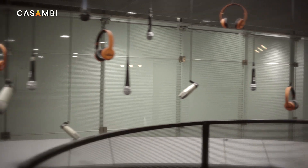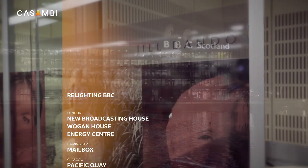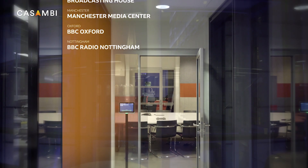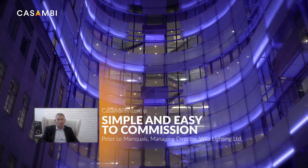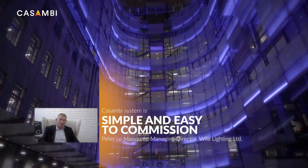The project went really well and is still ongoing. The collaboration between Vila, Casambi, and Holders has been excellent, as has the collaboration with additional partners and installers at a local level at each site. The feedback from the BBC has been very positive — it's been a very enjoyable project to be part of. Casambi is so easy to commission; I've been in controls all my life and I've never seen a system so simple.